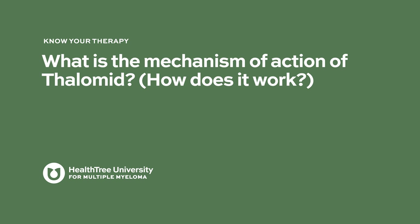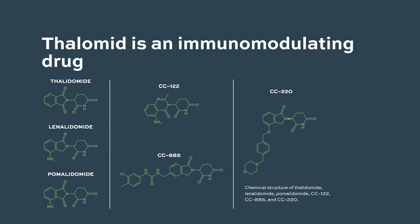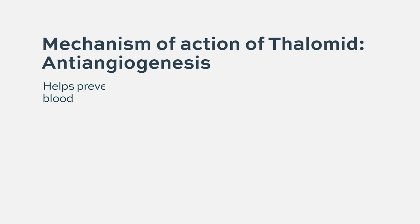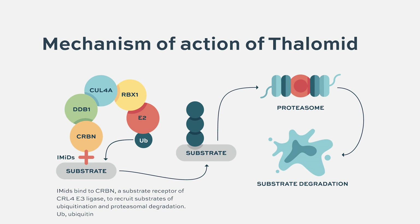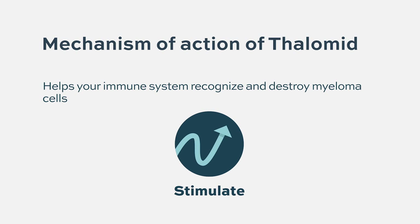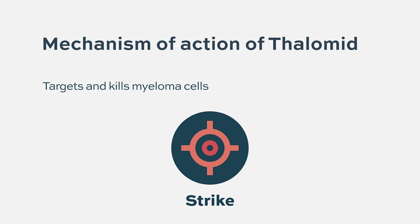What is the mechanism of action of Thalamid, or how does it work? This is an immunomodulating drug — it modulates the immune system. It has anti-angiogenesis effects and decreases the production of cytokines, including VEGF, which are substances the tumor needs to maintain blood supply and support its growth. It also enhances the immune system's ability to recognize malignant cells and has direct anti-myeloma effects, causing the killing of myeloma cells.